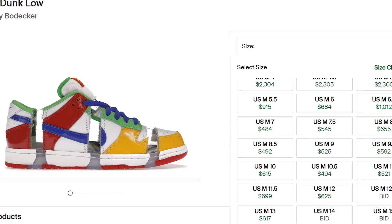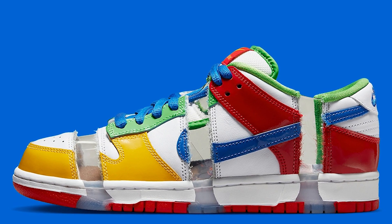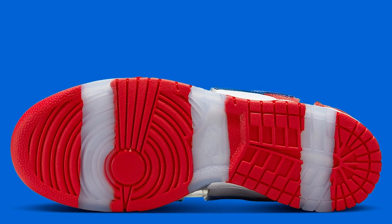The eBay Dunk is an absolutely iconic sneaker, and the retail on these is coming in at $130. If we take a look at current resale prices, we can see that most sizes are sitting in the $500 to $600 range, and I honestly don't see this dipping too much further after the release. Up until this point, the eBay Dunk has quite possibly been the rarest SB Dunk to ever exist, and there is so much hype and demand behind this sneaker.